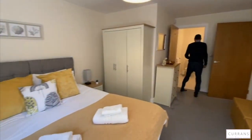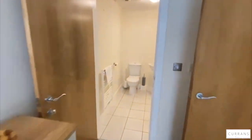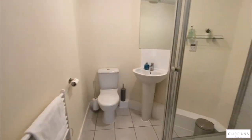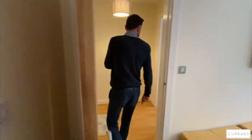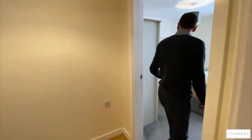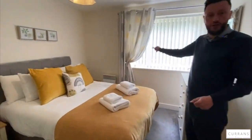The master bedroom which is ensuite with a modern and pristine white suite, with stone flooring. And then we've got another second bedroom which is again another nice sized double bedroom with attractive carpeting and again the outlook onto the brook.